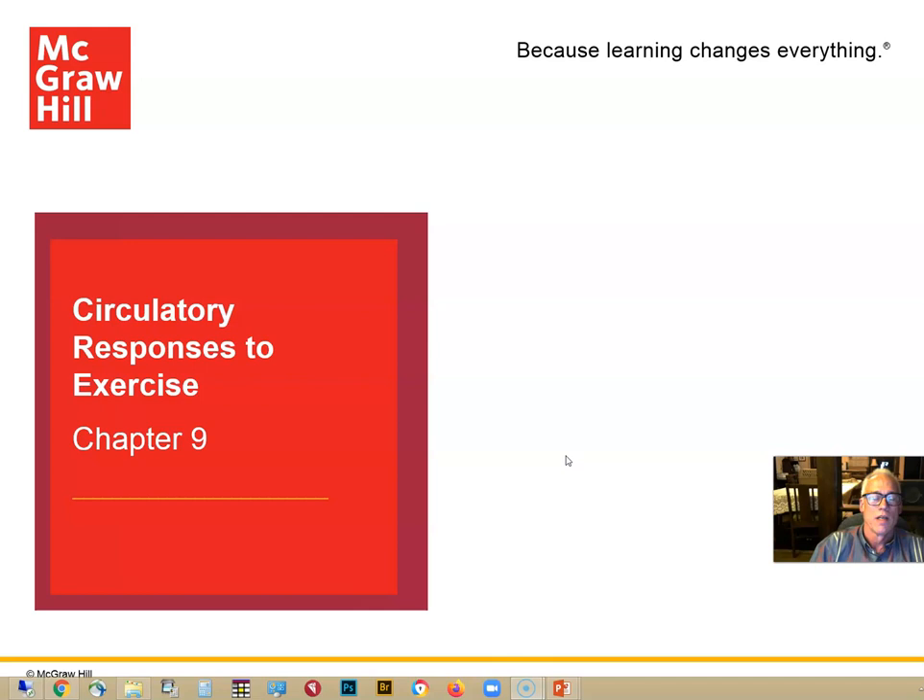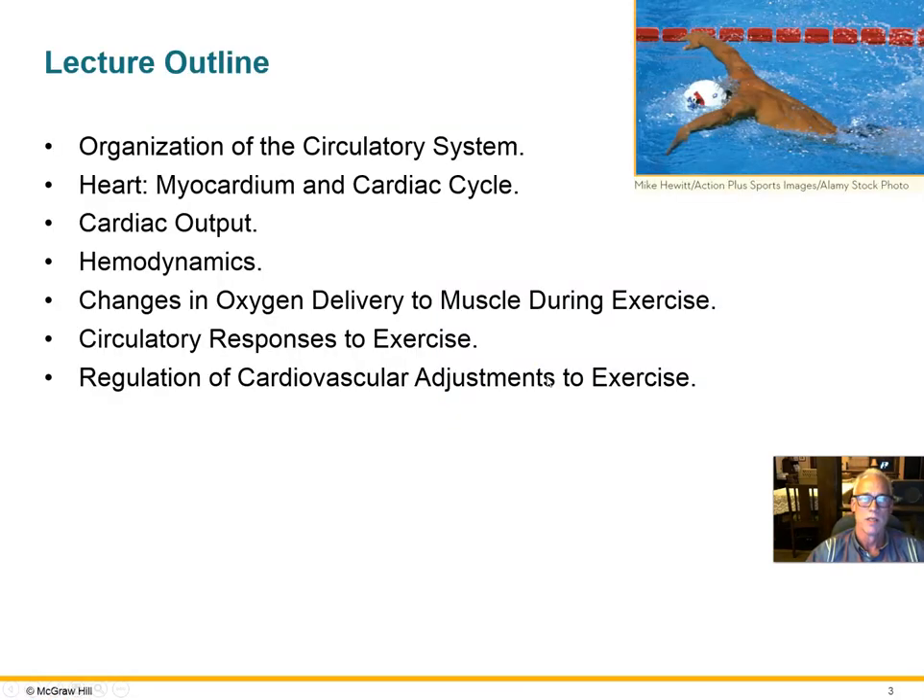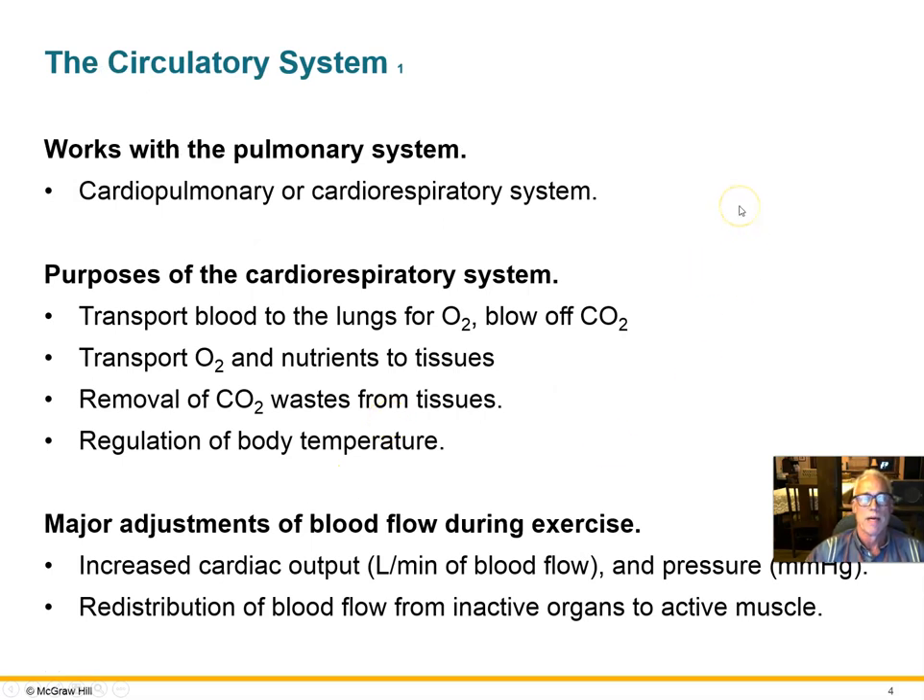Today we'll begin taking a look at Chapter 9, Circulatory Responses to Exercise. That'll involve an introduction to the parts of the system — the heart, blood vessels, and so forth. Once we get a handle on that, we'll talk about the ways in which the cardiovascular system responds to exercise and what changes take place.